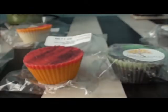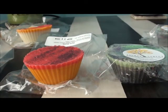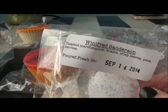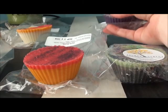Winifred Sanderson is toasted marshmallow brains, crisp leaves, pine, and berries. I took a chance on this one because I don't really like pine or leaves. Of course it's beautiful. This one definitely smells like fall — I get a little bit of pine. It smells kind of like that Bath and Body Works Leaves is in there. I don't know if I can handle the pine — it's not super dominant, but it's there.